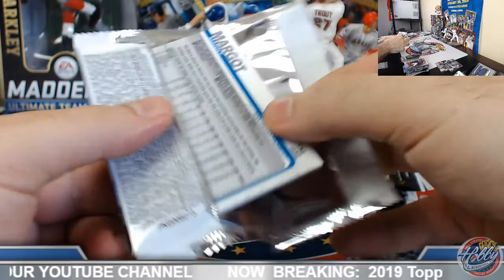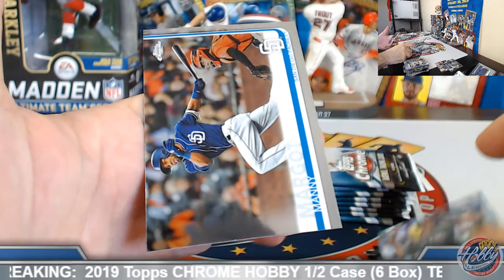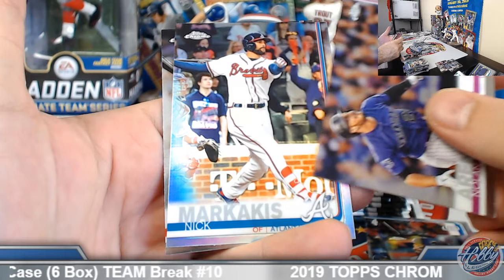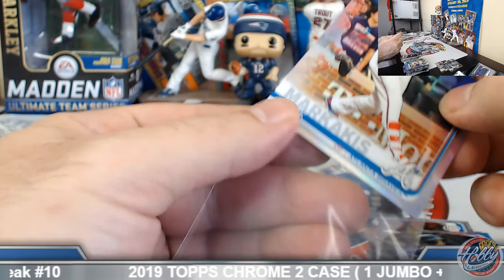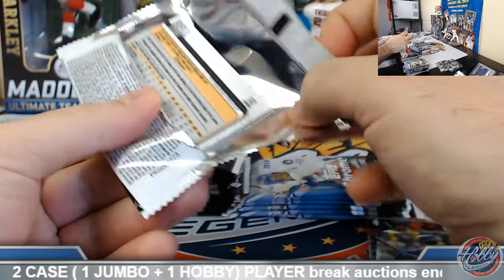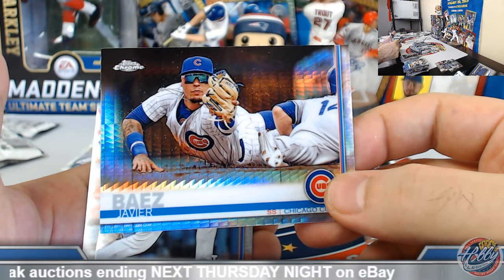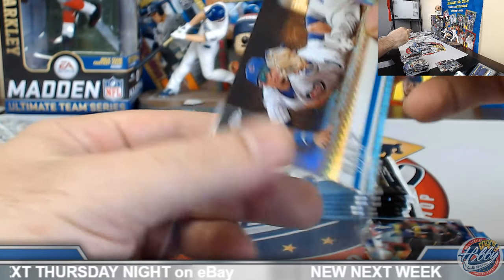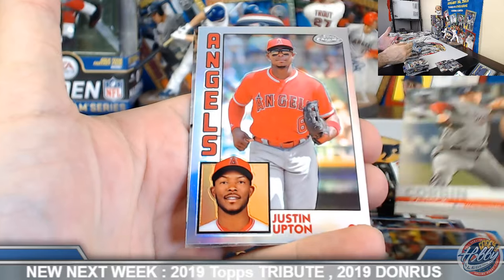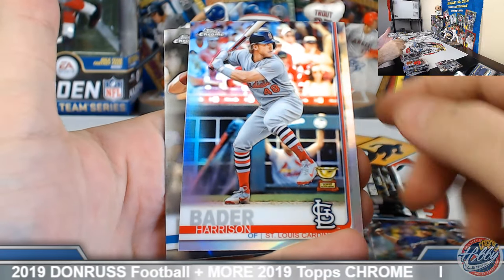Marlins do have a plethora of options — Lopez, Galloway, Richards, Austin Dean, Kingery. Feature Stars. Markakis refractor. Javier Baez prism. Upton 84 Chrome. Harrison Bader refractor.